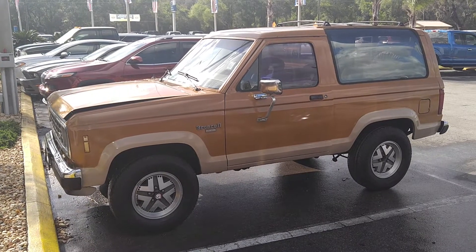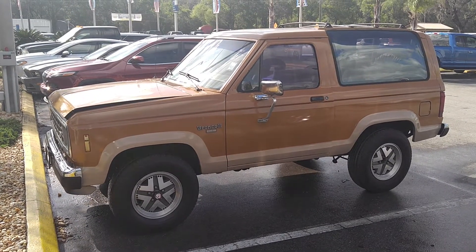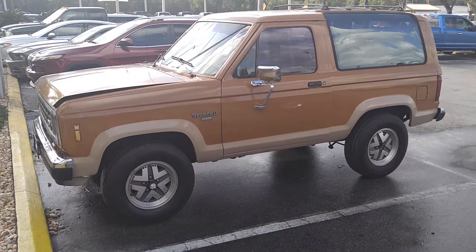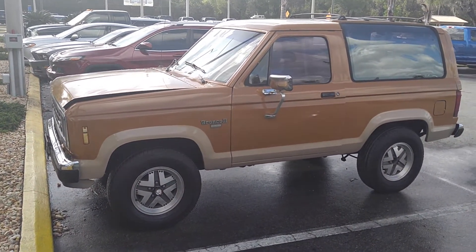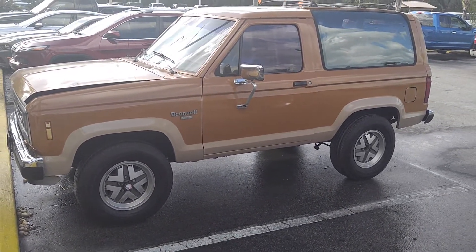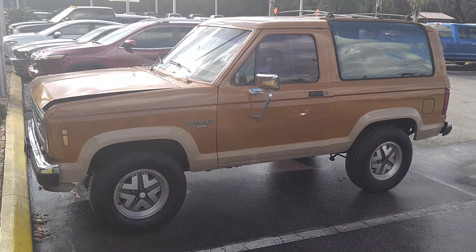You heard it right — a 1988 Bronco II with 89,000 original miles on it. This is when the Broncos got smaller. This vehicle is extremely rare, and it has the 4x4 in the floor. Really nice vehicle.